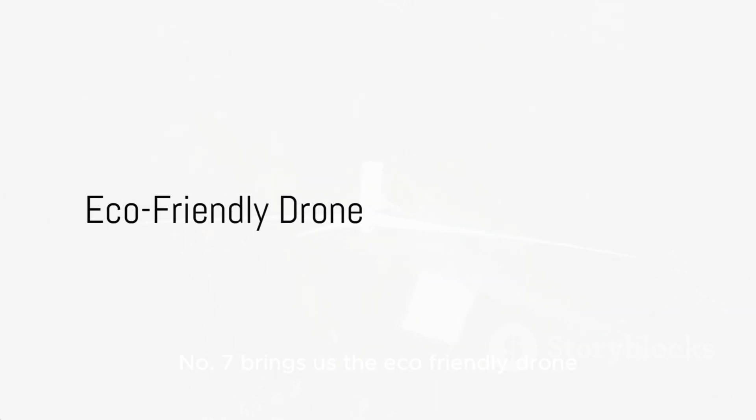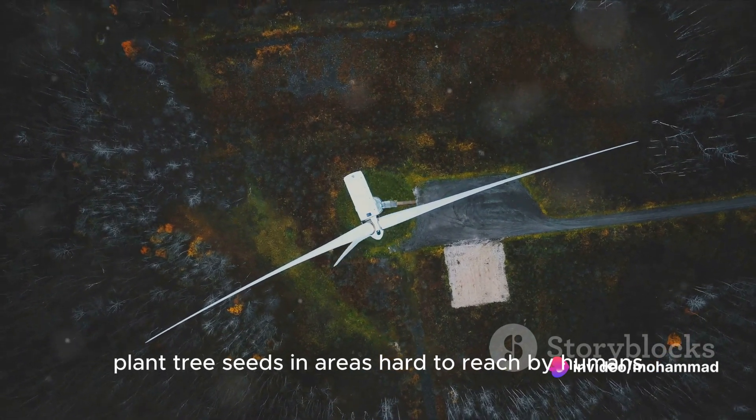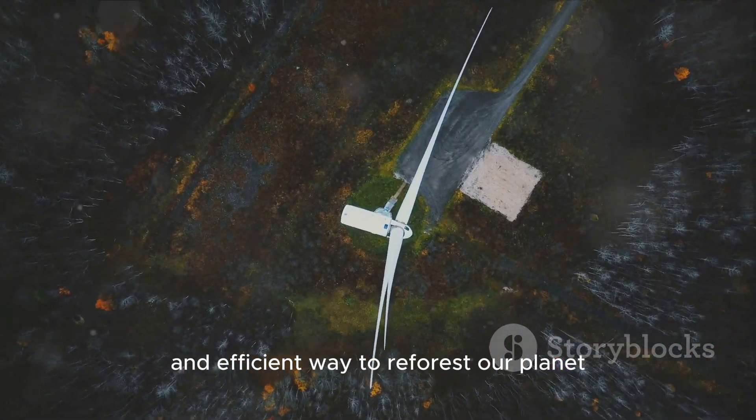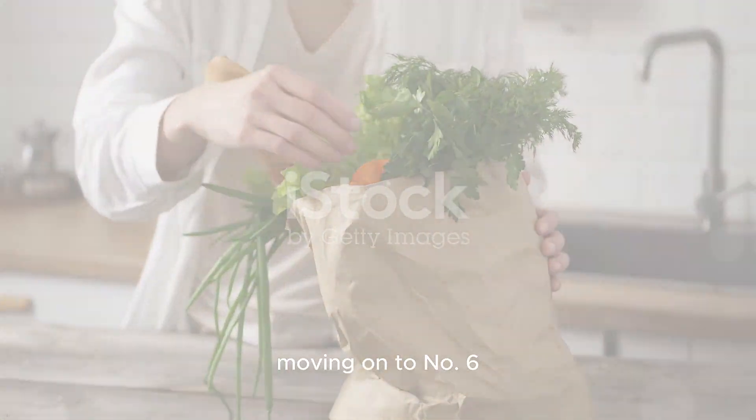Number 7 brings us the eco-friendly drone. These drones plant tree seeds in areas hard to reach by humans. They offer a fast and efficient way to reforest our planet, making every flight a journey towards a greener future.